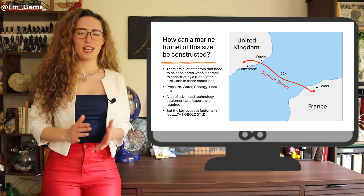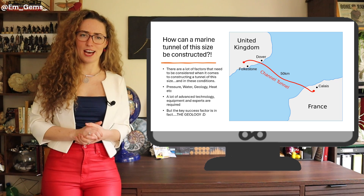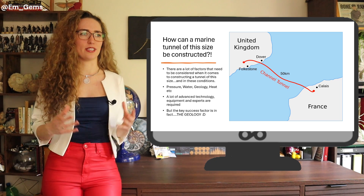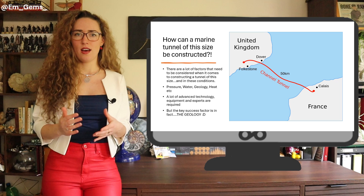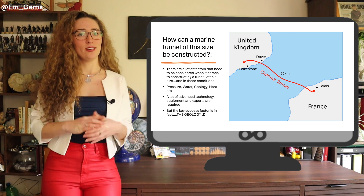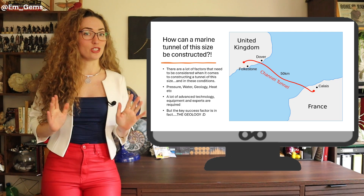The big question is: how on earth can a marine tunnel of this size and magnitude actually be constructed? There are so many external factors to take into account — the pressure, the water. It was all made possible not just due to advanced technology, but also because of the geology.